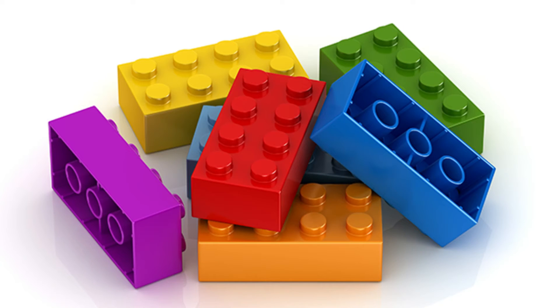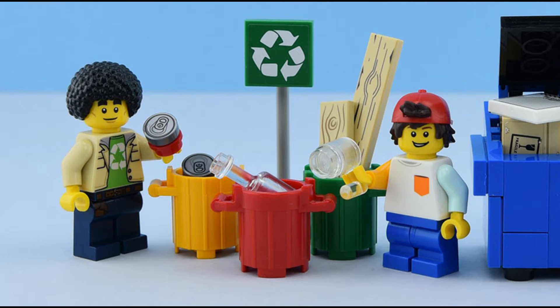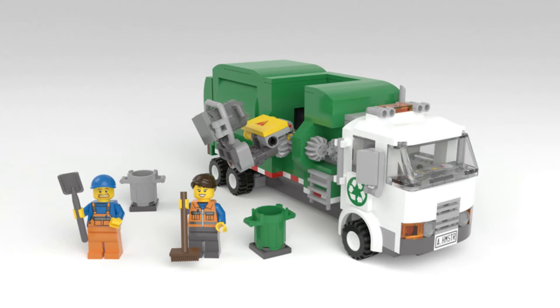Hey guys, Barefoot on Bricks here, and today we're talking about sustainability, recycling, and the role Lego has to play in all of this. Lego announced back in September of last year that they would be phasing out single-use plastic bags as they step up efforts to make their products and packaging more sustainable.